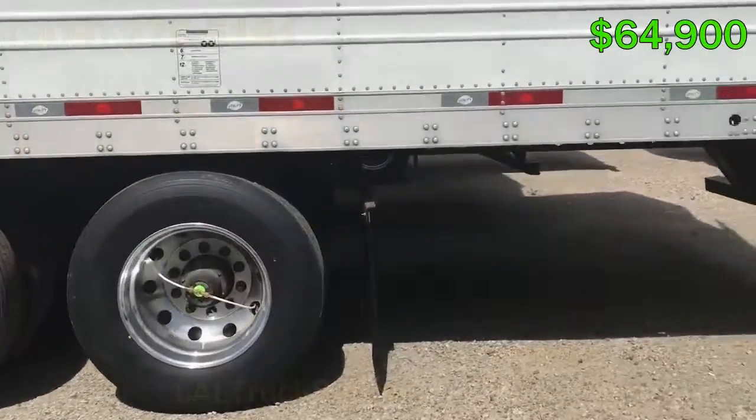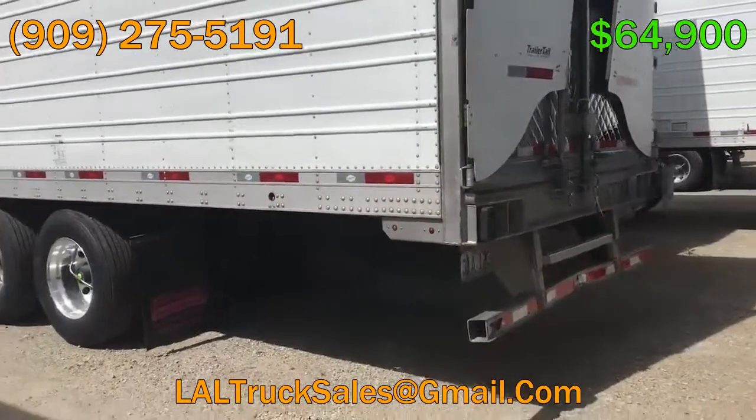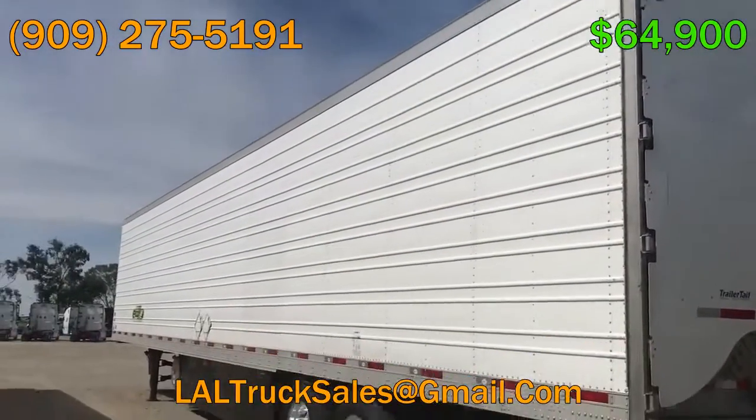If you have any more questions on this trailer, how to finance and purchase yours today, give me a call at 909-275-5191 or email me at leltrucksales@gmail.com. I'll talk to you guys soon. Take care.